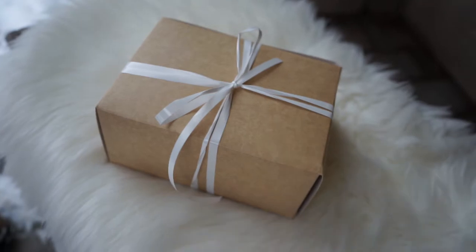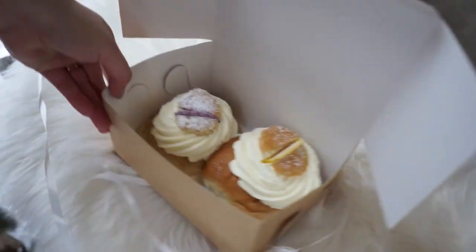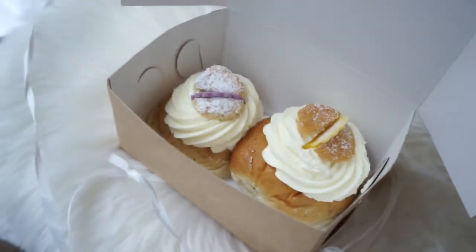We have just gone into the cutest little bakery and Lauren has come out with a little box of treats. Look at them — lovely cup of tea. It is freezing out there, we have got all our layers on, all wrapped up. And we have just managed to find somewhere that we can hire skates, so we are going to go ice skating tomorrow — I can't wait, I am so excited.